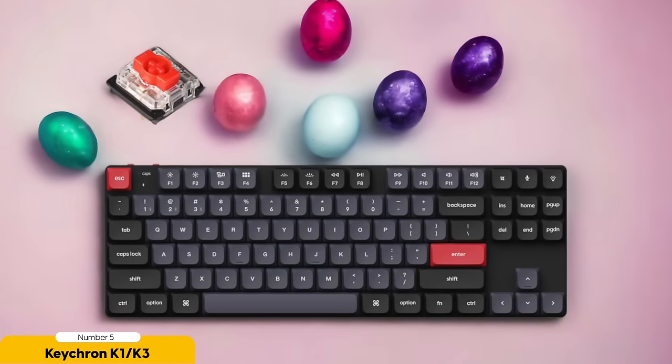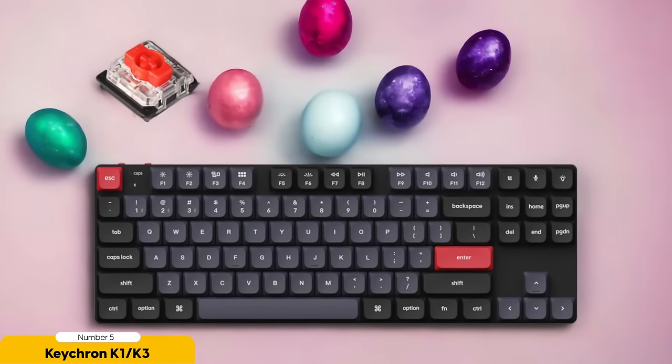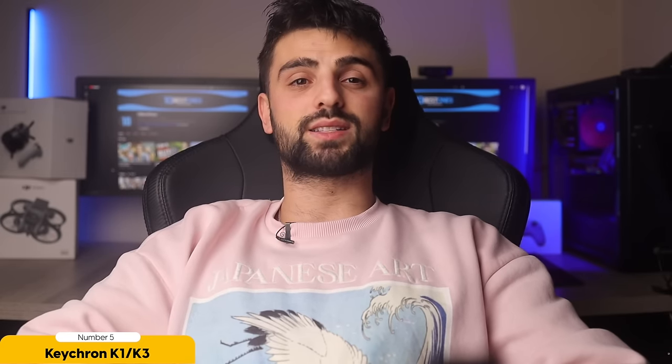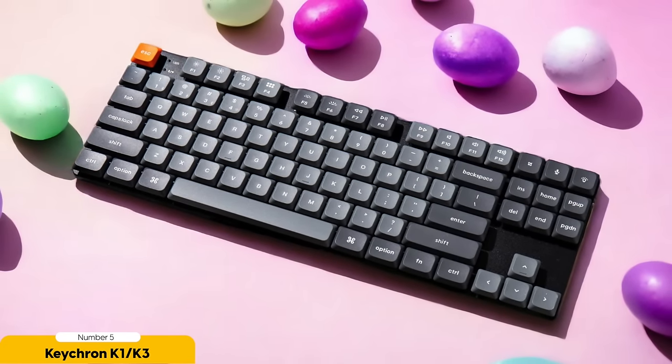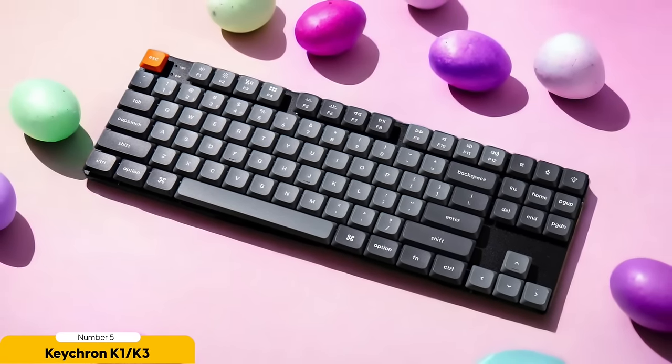Now let's talk about style. The Keychron K1 and K3 are the epitome of sleek and minimalist design — they'll make your setup look so good it'll make your friends jealous. The K1 is slim and compact, perfect for jet-setting typists, while the K3 provides a slightly larger form factor for those who prefer a more comfortable typing experience. It's like finding the perfect pair of shoes that are both stylish and comfortable — a rare gem indeed.